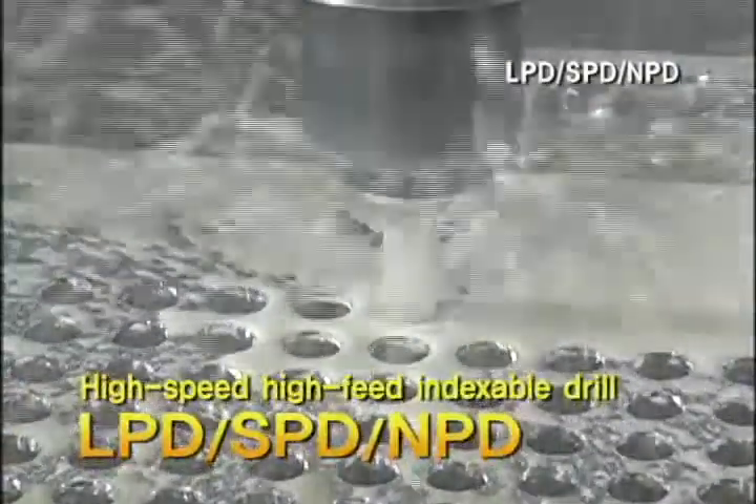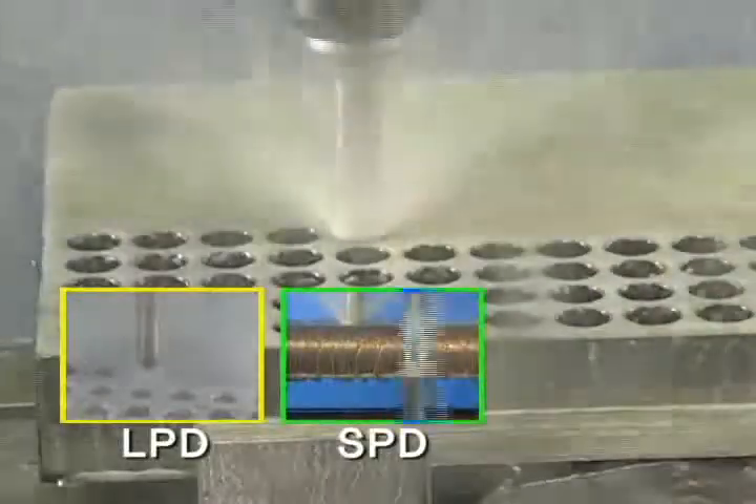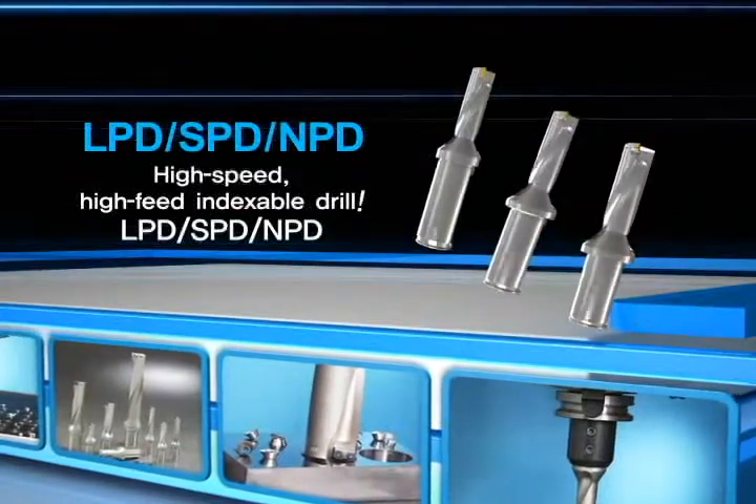High-speed, high-feed indexable drill — Coraloy LPD, SPD, NPD. It materializes high-value-added economy with cutting-edge design.